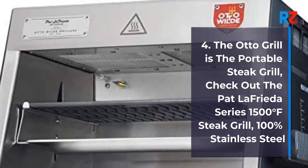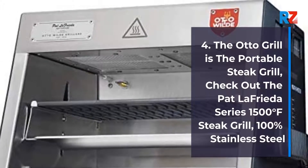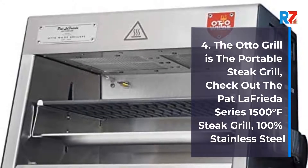4. Pat Lafrida Series 1500 degrees Fahrenheit Steak Grill, 100% Stainless Steel.